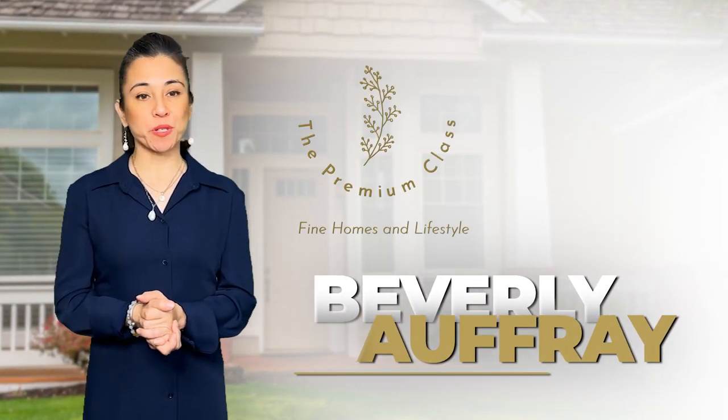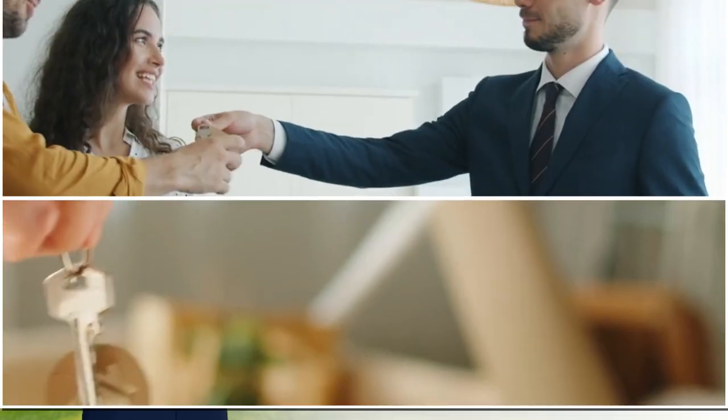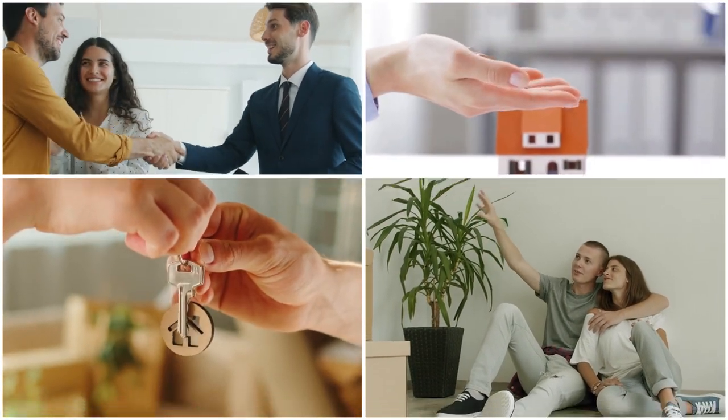Hi, I'm Beverly Offray and I'm the broker owner of the Premium Class and the team lead of the Offray Group, brokered by eXp Realty. We have helped hundreds of buyers get their dream home, so I know how scary and exciting that can be. It's my job to help you get your dream home. Here are a few tips to help you stand out from the crowd.